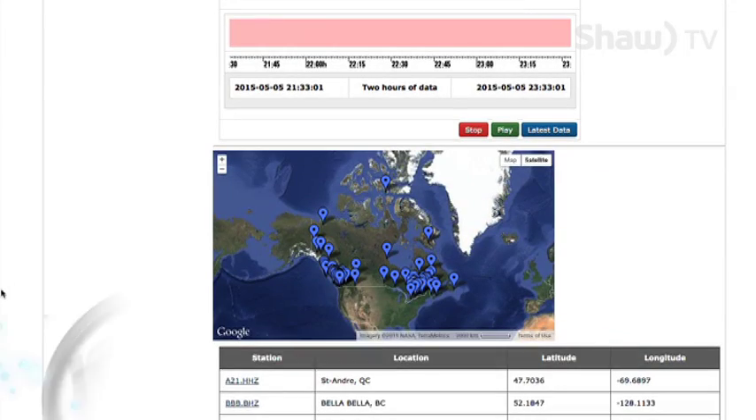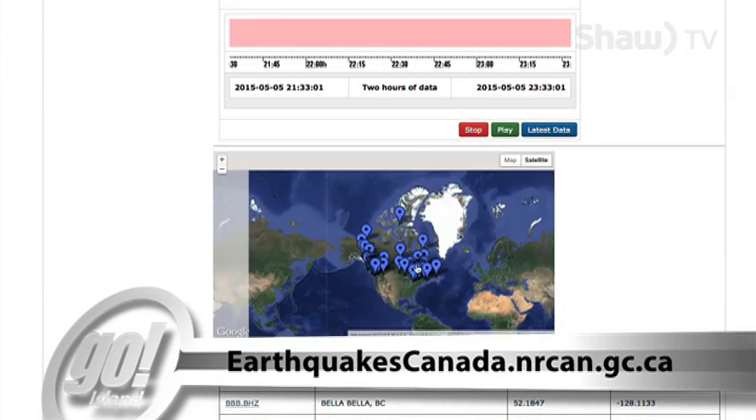Every so many months we get a newspaper headline that blasts us with dire warnings of a big one — a major earthquake that's going to hit the Pacific coast sometime in the future. In fact, seismologists with the Geological Survey of Canada record a thousand earthquakes each year off Western Canada.